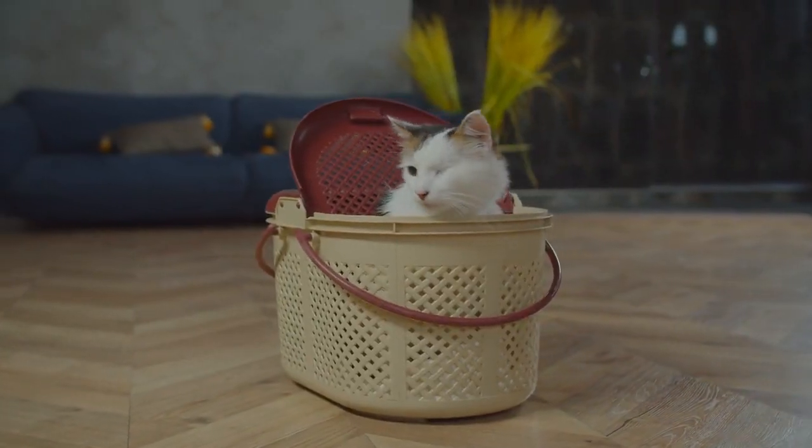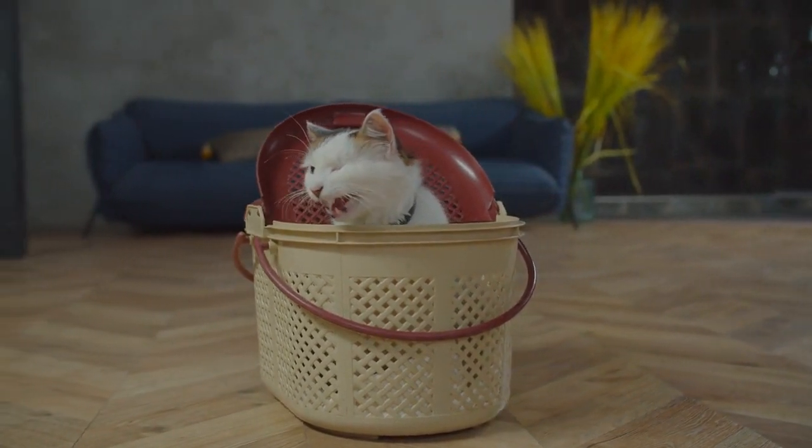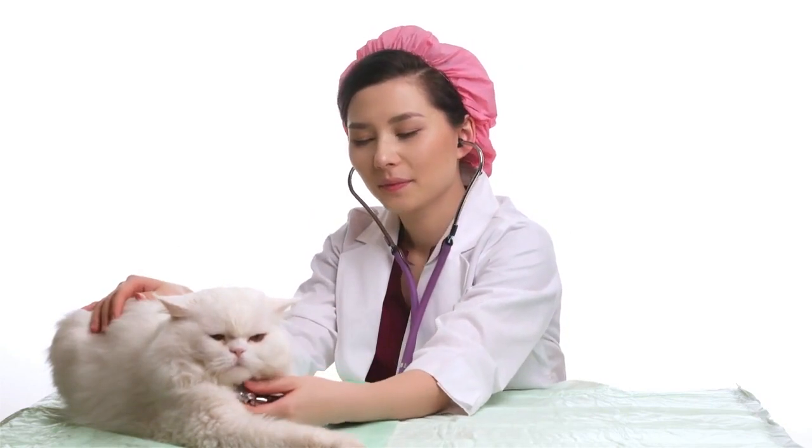Cat carrier comfort. Make the cat carrier a comfortable place. Leave it out in your home so your cat becomes accustomed to it and doesn't associate it solely with trips to the vet.